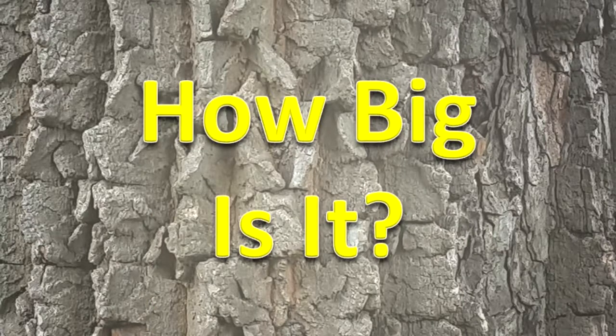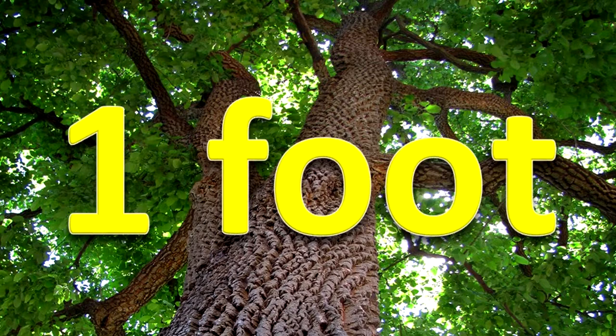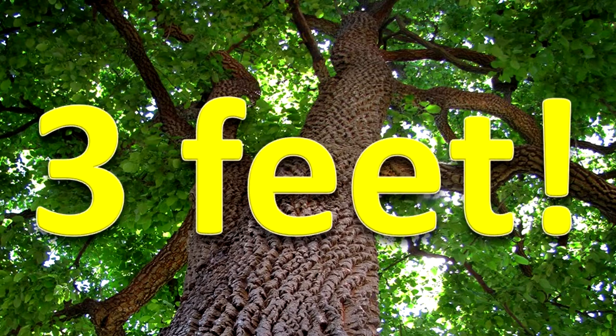How big is it? A persimmon tree may reach 50 feet tall. Its trunk diameter can be as much as about one foot. At one time along the Wabash River, persimmon trees existed that had a trunk diameter of three feet.